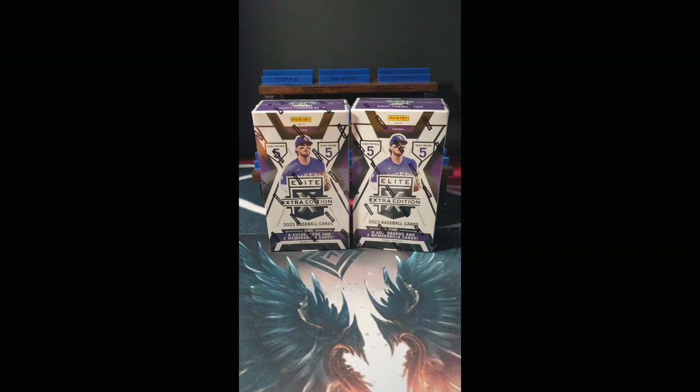We're looking at 25 cards per box, 8 autographs, and 2 memorabilia cards per box, Team Break Treasure Hunt style. Teams have been divided up among the masses. They have been absolutely waiting. We sold out on this either yesterday or the day before yesterday, and we are ready to rock and roll.